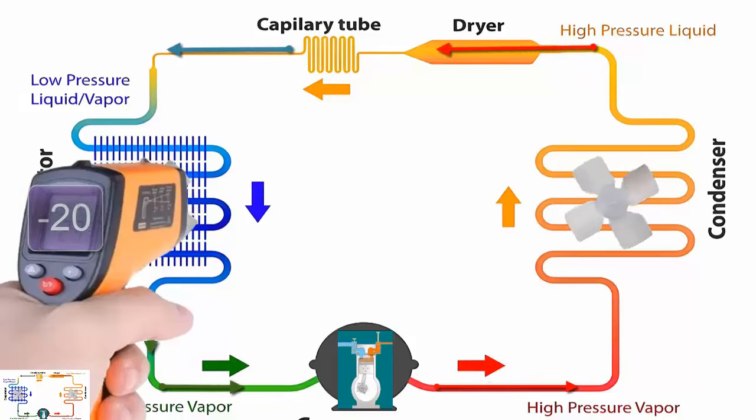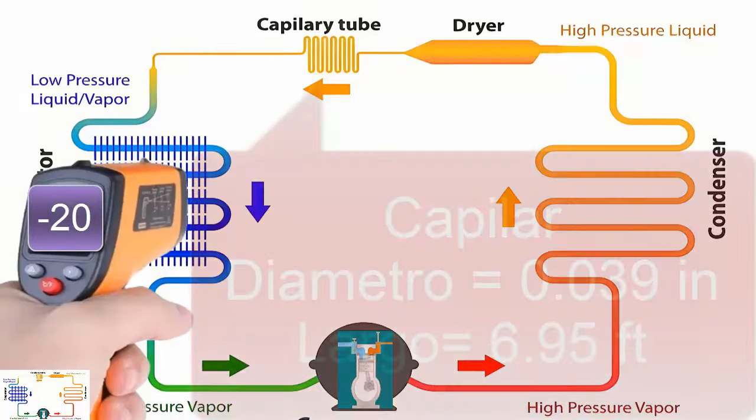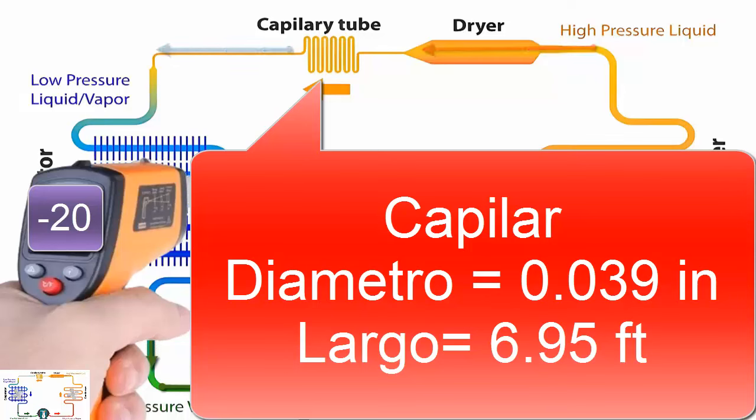4. For a temperature of minus 20 degrees Celsius, a capillary tube with a diameter of 0.039 inches and a length of 6.95 feet is recommended, equivalent to 2.12 meters. On the screen, we are showing other alternative measures for the capillary tube.